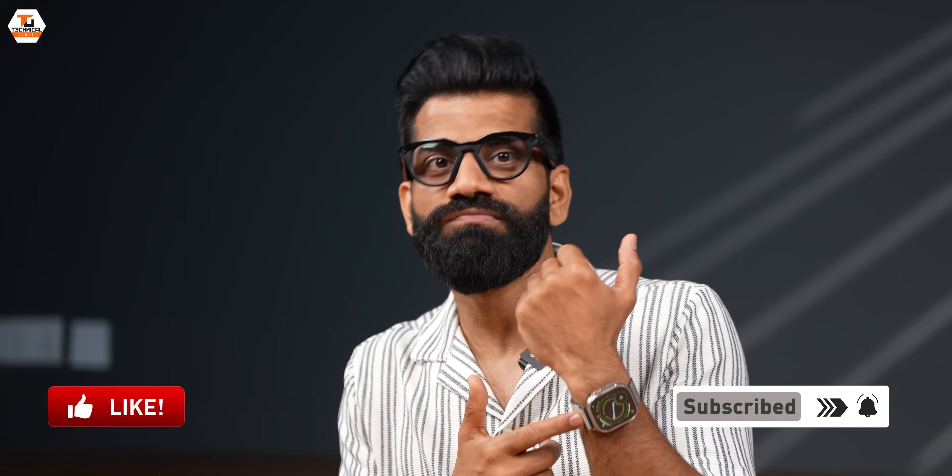I have got someone very special to talk to, where we will learn more about what this feature is, how it works, and what Apple's vision is towards this. Namaste friends, my name is Gaurav. You are looking at Technical Guruji. Let's start.